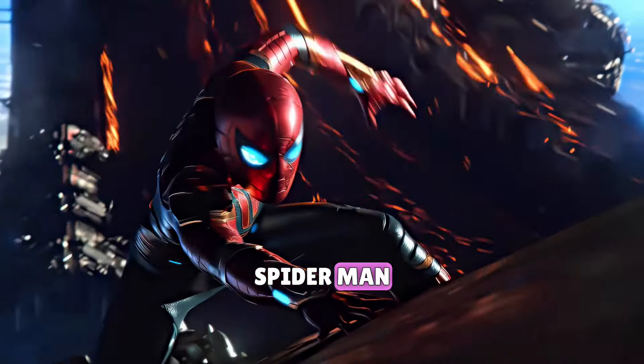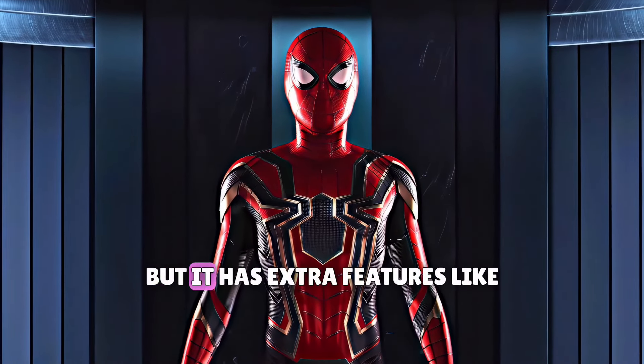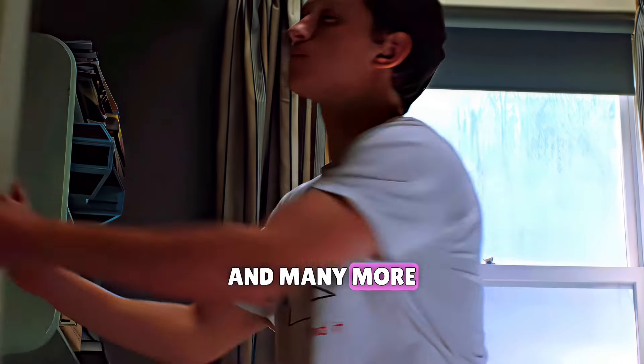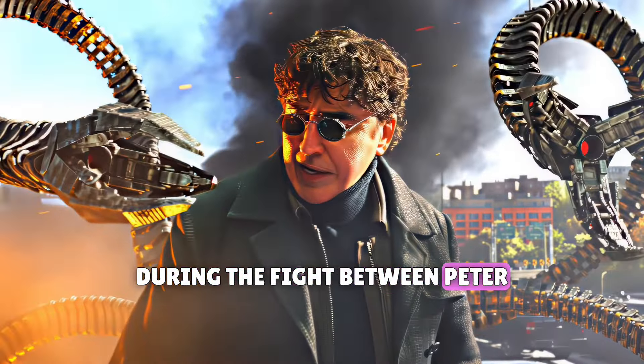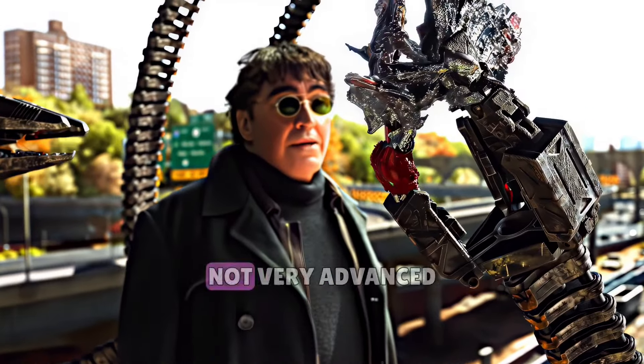Number three is the Spider-Man suit. Spider-Man's nanotech suit was made by Iron Man, that's why it was similar to Iron Man's suit, but it has extra features like webbing, arms, instant kill, and many more. The only disadvantage of this suit was that it required a charge to be reused. And in Spider-Man: No Way Home, during the fight between Peter and Dr. Octopus, this suit gets damaged a lot, which shows that this suit was not very advanced.